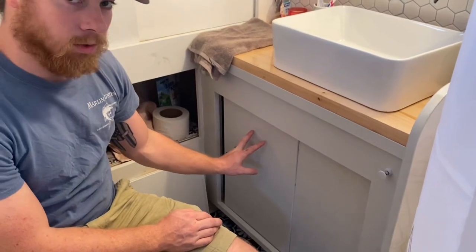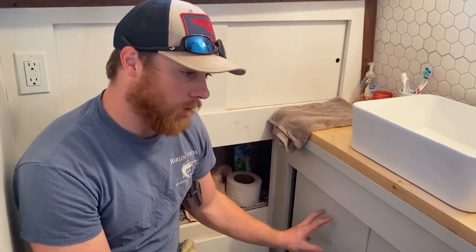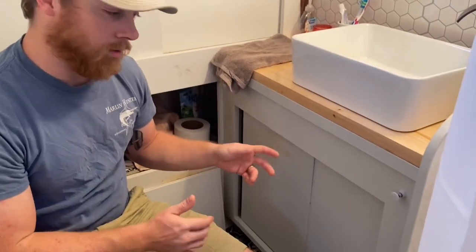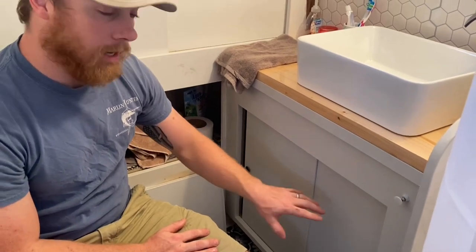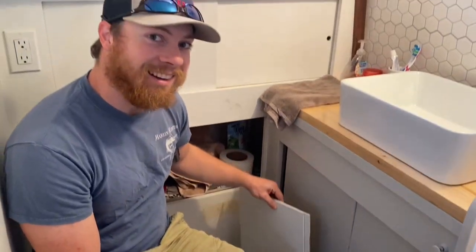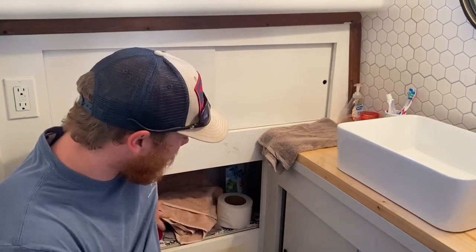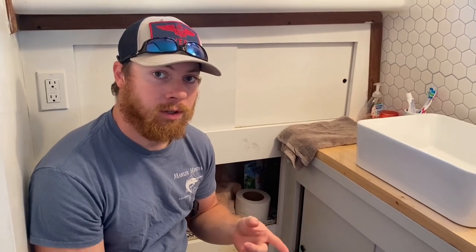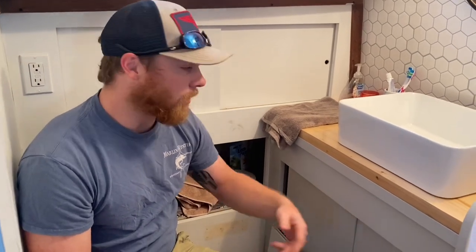Over here you can see our new sliding doors — the ones that came with the boat were swollen from excess water and falling apart, so we replaced them. Two doors access the systems and plumbing, two access our toiletries and soaps, and two more need to be cut down to hide our towels. We're going to repaint one more time and hang up a new toilet paper holder, a hand towel holder, and some hooks for towels — so we're not tracking water across the bathroom after a shower to grab a towel.